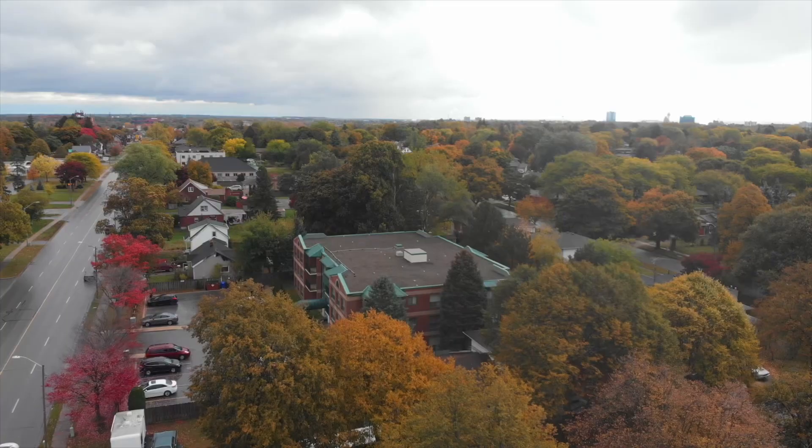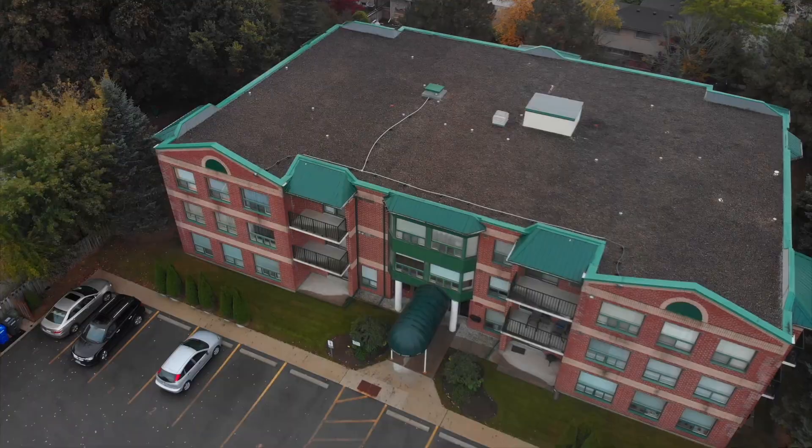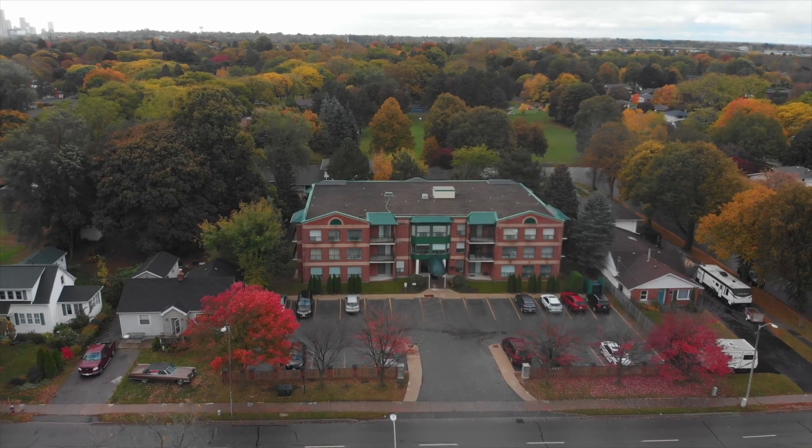This North Ed and Niagara Falls condo is really one you are not going to want to miss. For more information on this property or to book your private tour, you can contact me directly or you can visit our website at thelorasteam.ca.